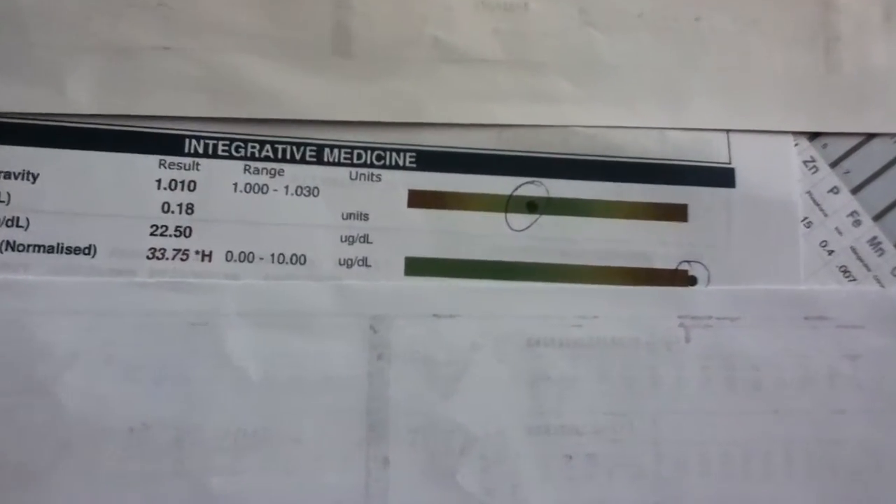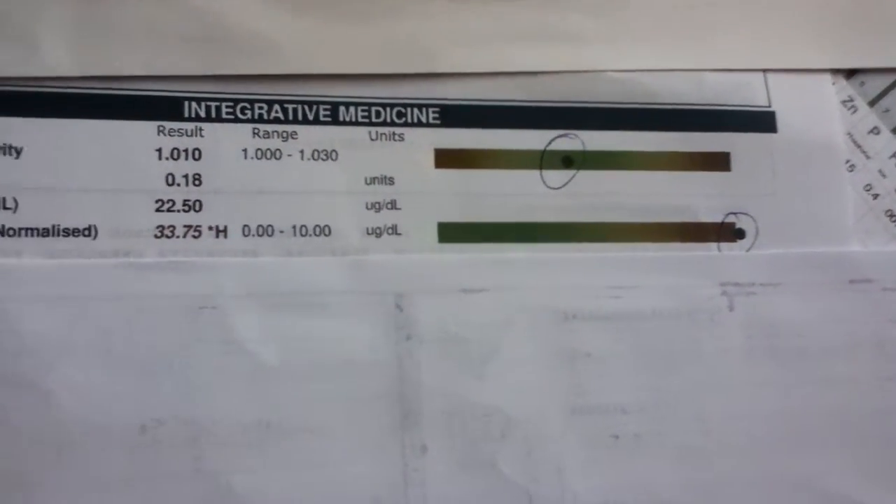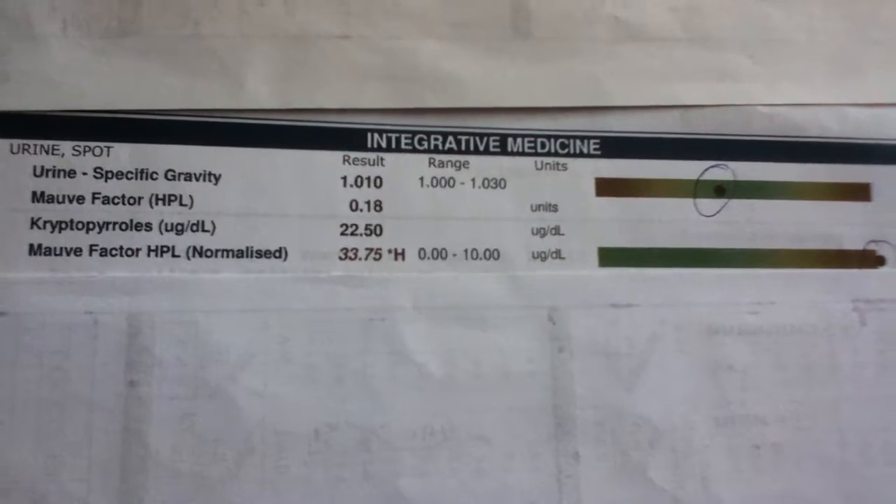As you can see, mine is kind of off the scale there — the bottom one to the right, the little black ball. It should be a lot lower than that, between 0 to 10, and mine's 34.